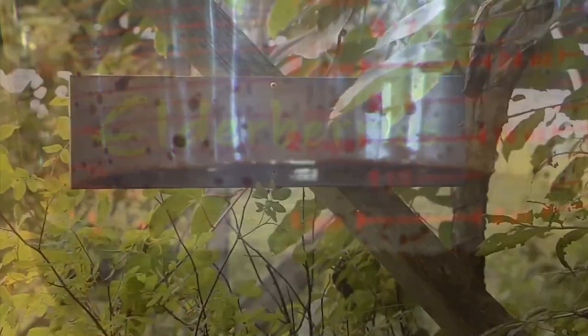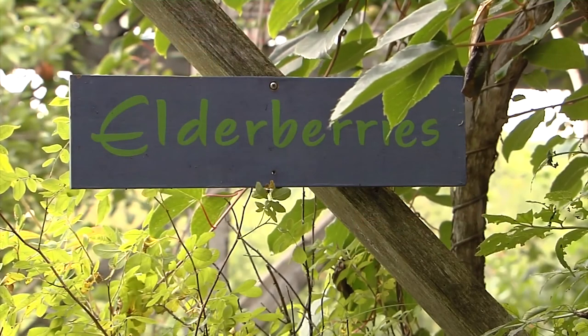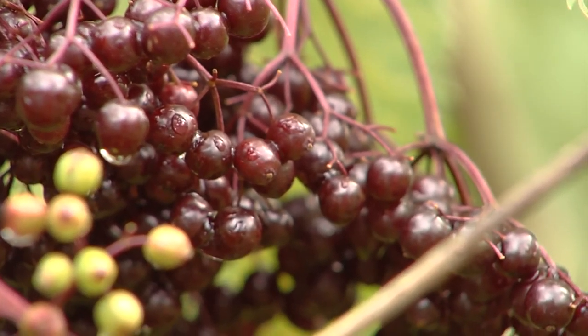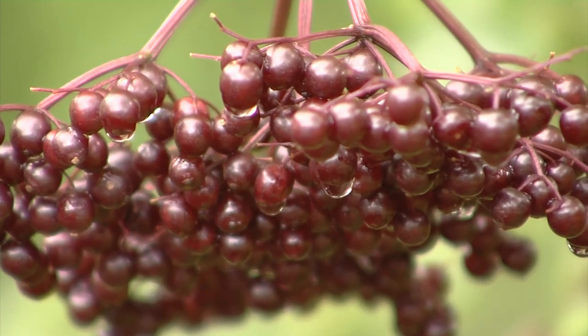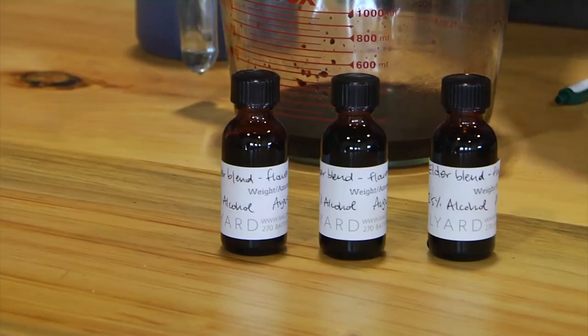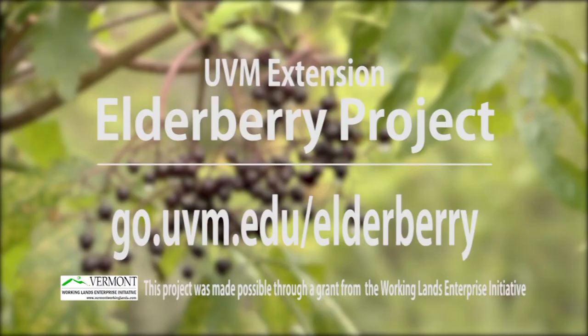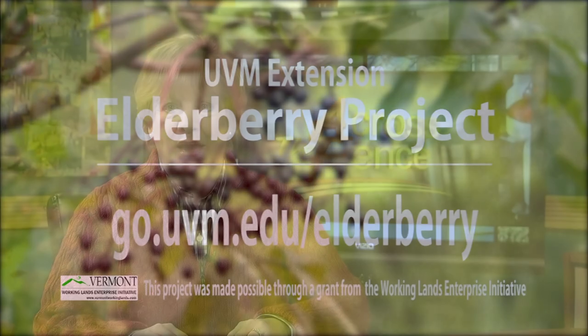It's no joke. In sickness and in health, elderberries have had a lasting influence on people's well-being. When it comes to this kind of advice, it's always good to listen to your elders. In Burlington, I'm Keith Silva with Across the Fence. For more information about the elderberry project, visit the web address on your screen. The site provides access to the financial decision support tool and a guide for propagating elderberries in your own backyard.